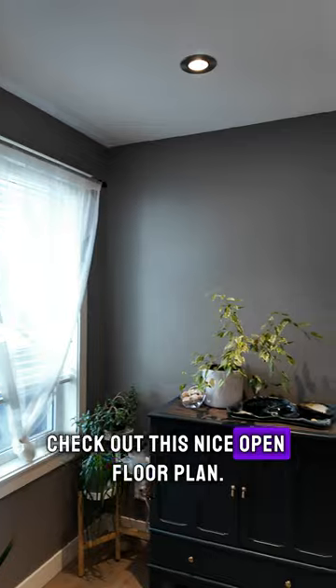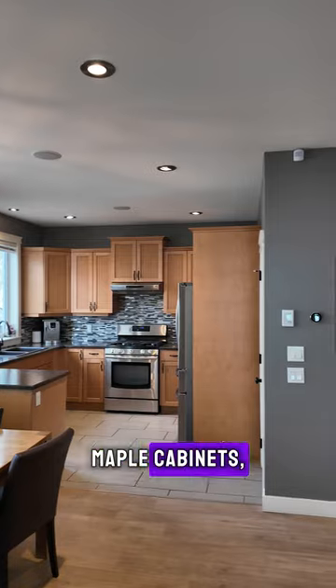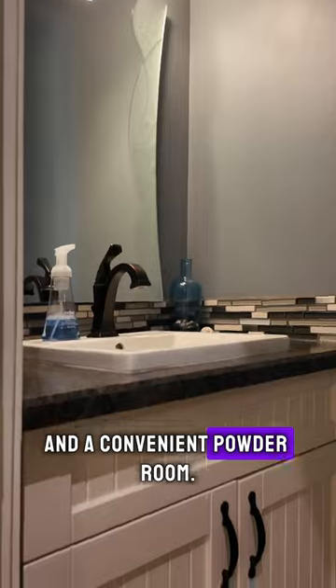Check out this nice open floor plan — hardwood floors, recessed lighting, maple cabinets, brushed stainless steel appliances, in-floor heating, and a convenient powder room.